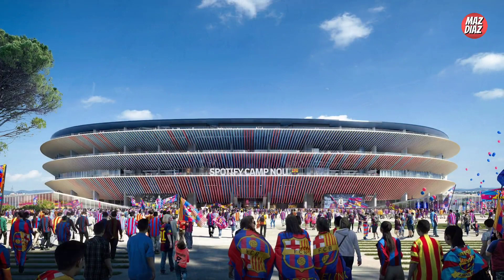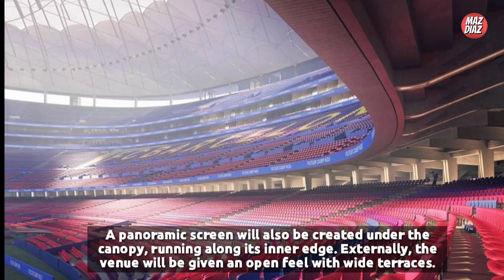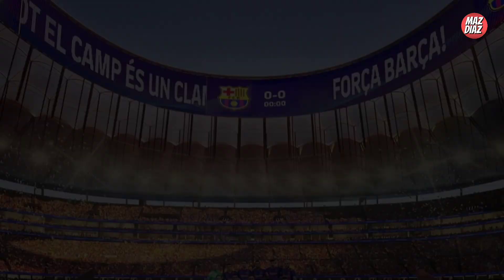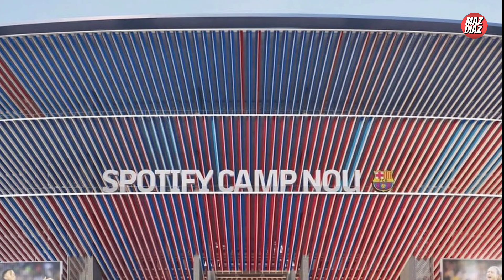New Spotify Camp Nou renderings update — take a look at the new design of the new Barcelona stadium. The main features of the new design are the construction of a new third tier from scratch with a uniform height along the entire external perimeter, increasing the capacity to more than 105,000 spectators, the creation of a VIP ring between the second and third tiers, the roofing of all spectator seats, and a panoramic screen created under the canopy running along its inner edge.